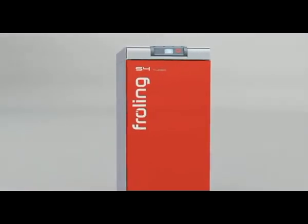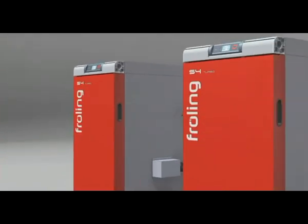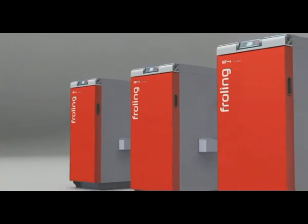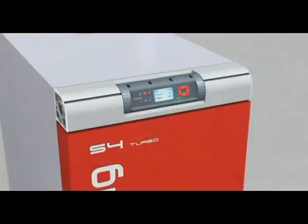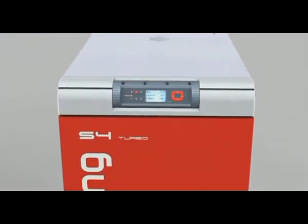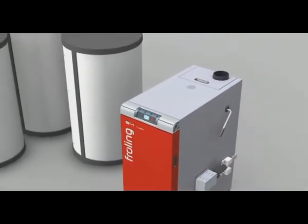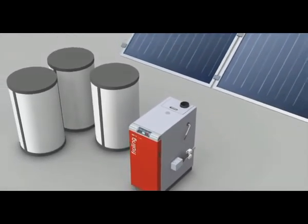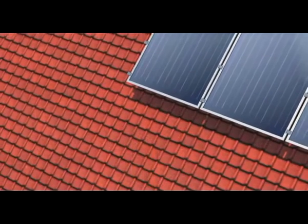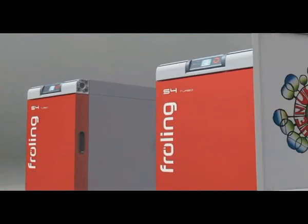From detached homes to apartment blocks, low energy homes to buildings with greater energy requirements — Fröling's S4 turbo, with output sizes ranging from 15 to 60 kilowatts, always provides a convenient tailor-made solution. The control offers convenient management of the buffer tank, hot water tank, and heating circuits. Other energy systems such as solar panel systems can also be integrated. The Fröling S4 turbo's exemplary energy efficiency is underscored by the Austrian eco-label.